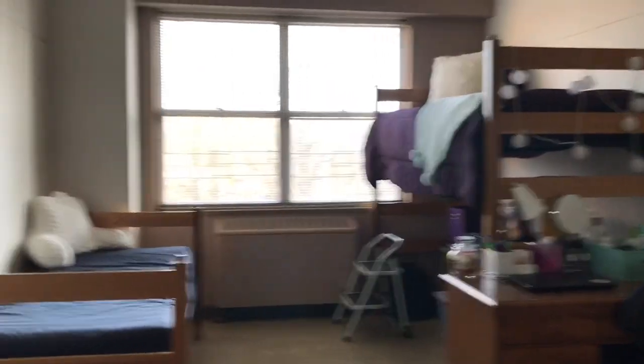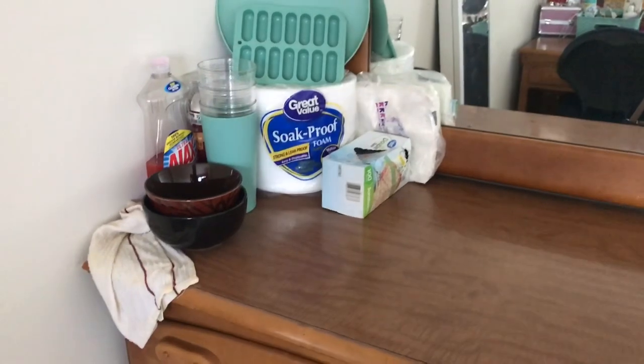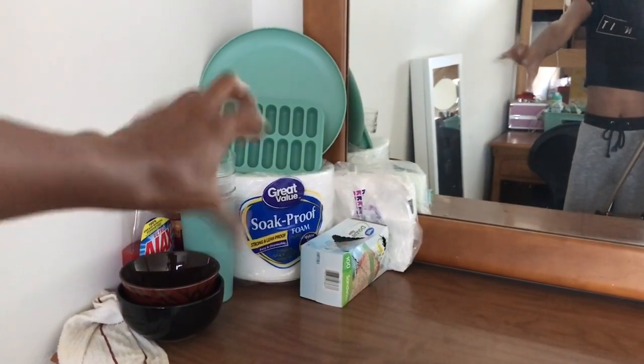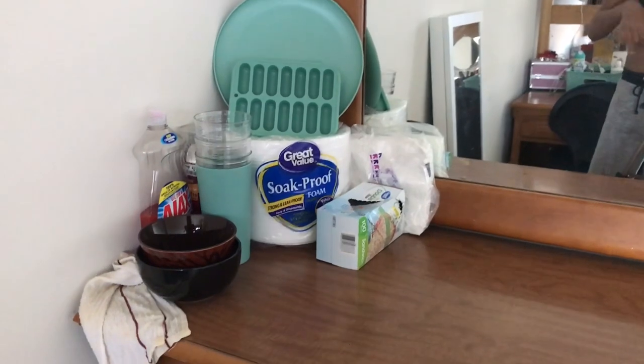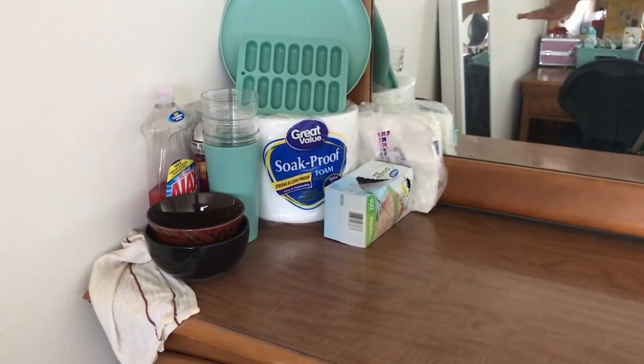All right, so when you walk in this is what you see. I already told y'all I don't have a roommate, so this side is empty. Let's start right here — here is the dresser, and there's absolutely nothing on this side. I was gonna put my stuff in there but when it's time for me to leave I'm not gonna feel like cleaning up extra stuff, so I was like, yeah, I'm not doing that. Over here is my side and I went with this little color scheme.